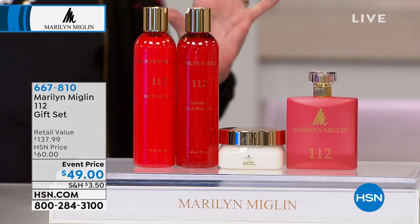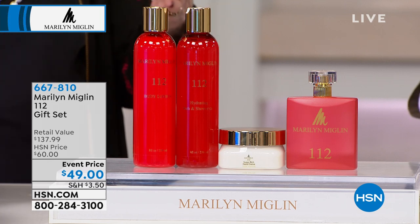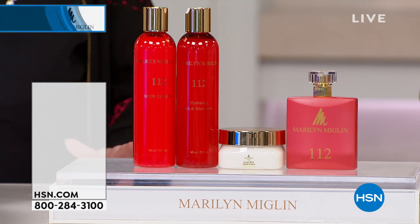If you want to give this a try, 112 is a beautiful, glamorous, intense type of fragrance — this is your way to try it in all the different aspects: the hand cream, the body lotion. When we have red, a woman can accomplish anything. Once a man sees red, he's at your command. Speaking of red, how about red lips? You have this beautiful lipstick.